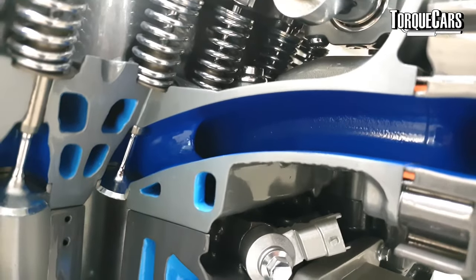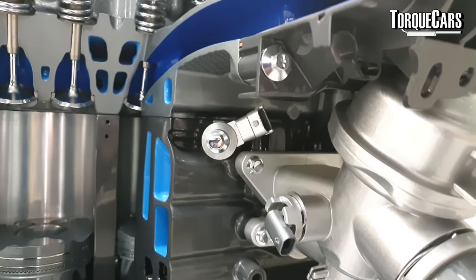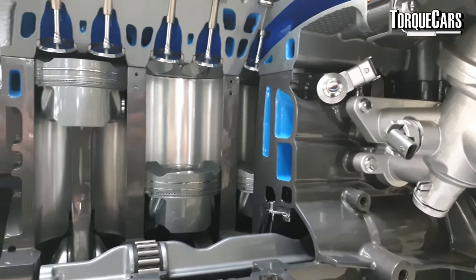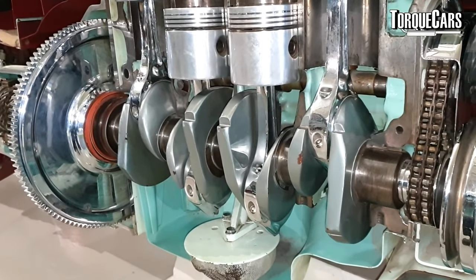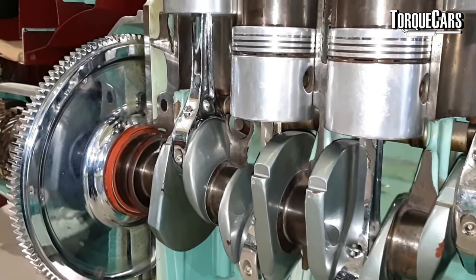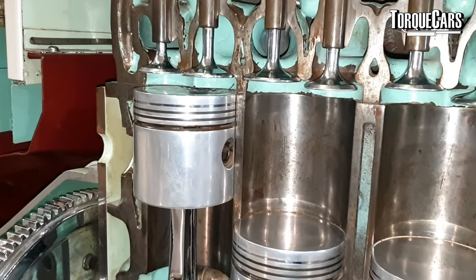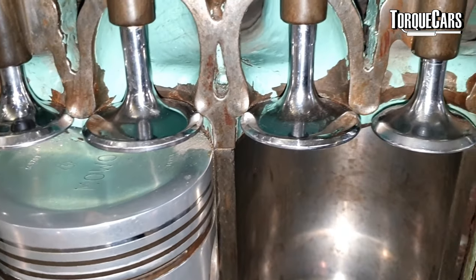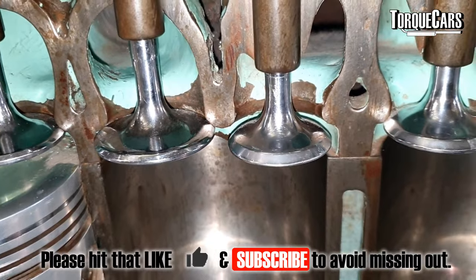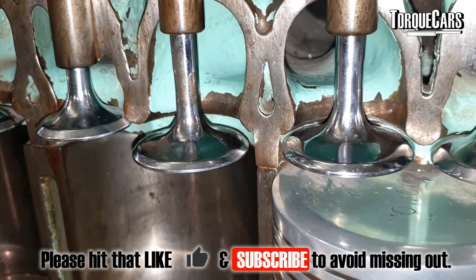The camshaft controls the timing of valve opening and closing — it's basically a stick with egg-shaped lobes that directly open and close the valves. Changing the camshaft is probably the most significant power gain you can get on a naturally aspirated engine. It changes the nature of the engine, allowing it longer to suck in more air and improving volumetric efficiency. However, a camshaft needs to be matched with other mods — particularly the timing and the mapping — to get maximum benefit.